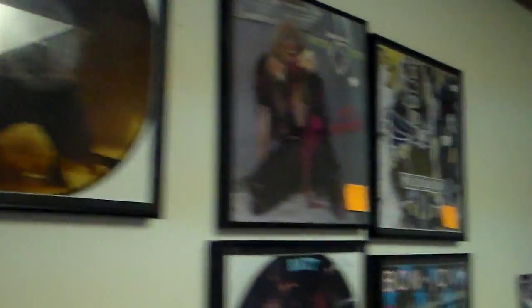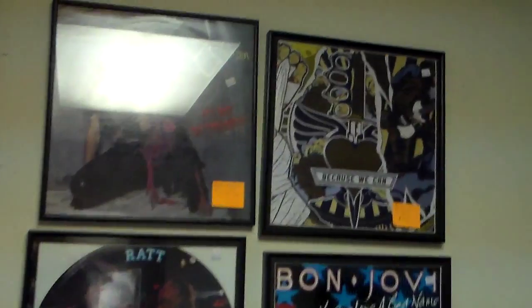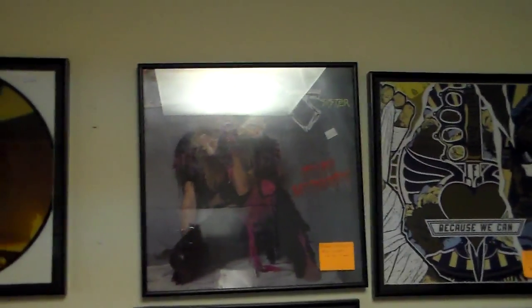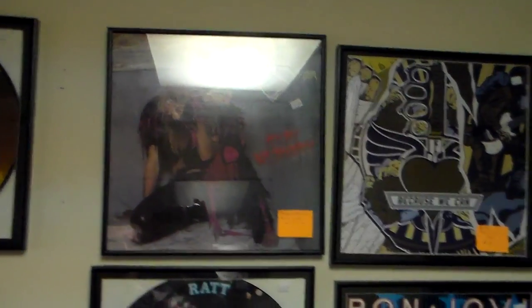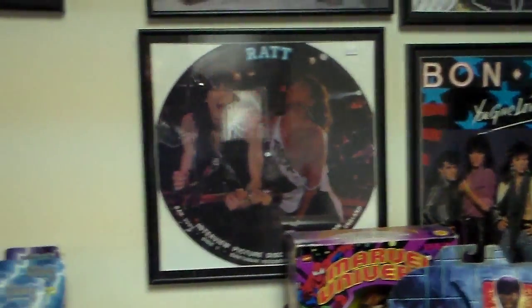This is the Rock and Roll room. If you love Rock and Roll, there's a little bit of everything in here for you. We've got stuff from Billy Idol, Kiss, Bon Jovi, and so on. I know the light is hurting this picture, but the one on top there is a Twisted Sister poster.